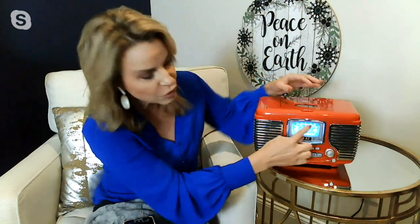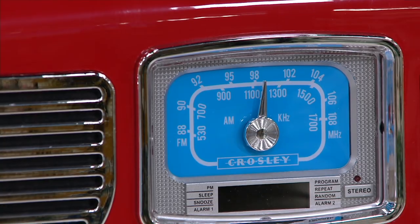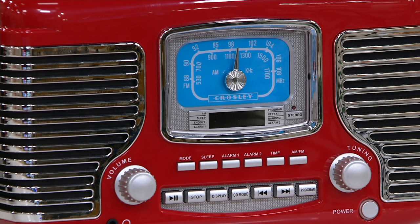We love that it's a CD player because most of us still have tons of CDs but no longer have a player. The Josh Groban holiday album on CD — now you can play all of those. You also have AM/FM radio and I love that it's all a dial system so you can tune into your favorite stations. There are even two alarm clocks built in, so if you're thinking about putting this in your bedroom it's a really nice design — his and her alarm clocks.